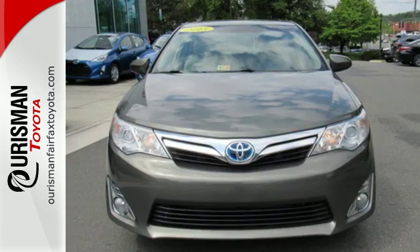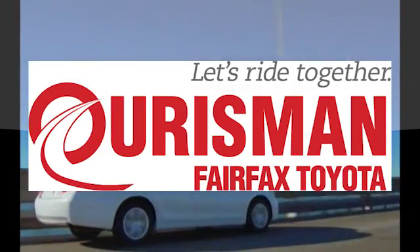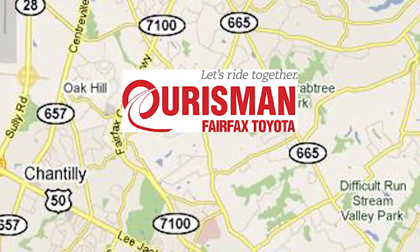Come down and test drive this Camry Hybrid today. Oarsman Automotive of Virginia has been a leading name in the automotive world for customers in Northern Virginia, Maryland and D.C. for many years. We're conveniently located at 10287 Fairfax Boulevard in Fairfax, Virginia.